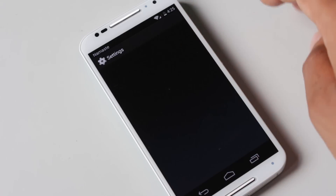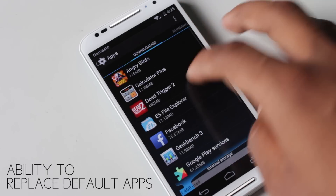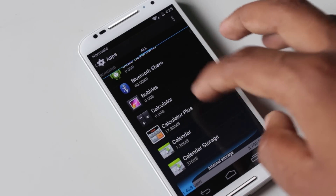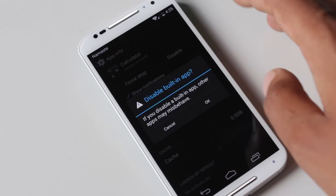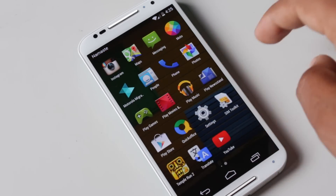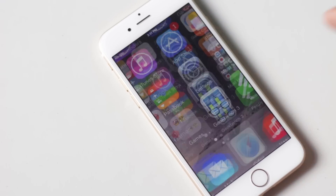In Android, you can replace default applications like messaging, camera, or calculator. Apps in the Play Store provide more features and better design than stock applications. For example, you can replace the calculator application and disable the stock app completely from the app manager. While in iOS currently, you are only allowed to replace keyboards.